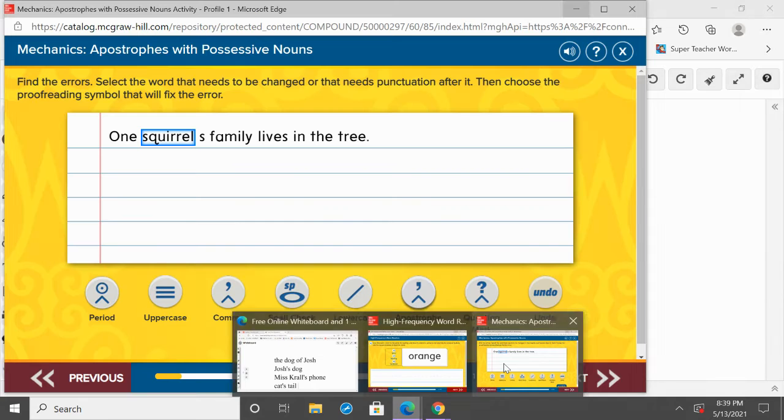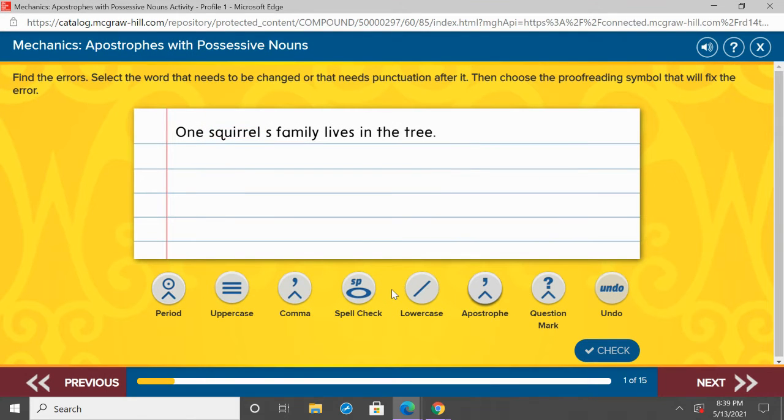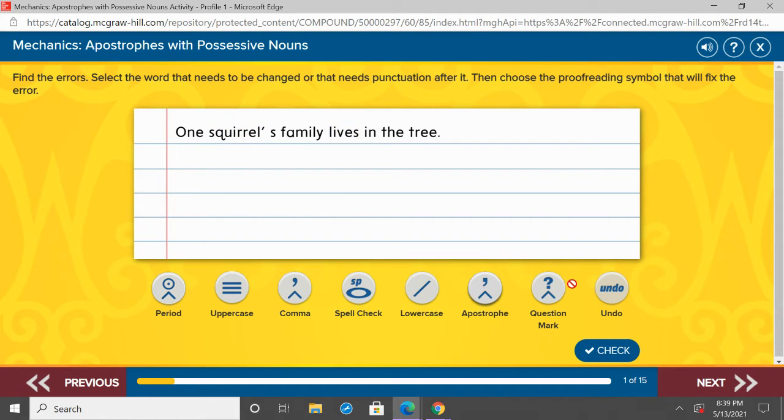So we're going to go ahead and get some extra practice with this. The directions say: find the errors, select the word that needs to be changed or that needs punctuation after it. Then choose the proofreading symbol that will fix the error. Here we have 'one squirrel's family lives in the tree.' We can see we're missing something. We have an S and here's our possession — squirrel's family. The family belongs to that squirrel. So we need to add an apostrophe.